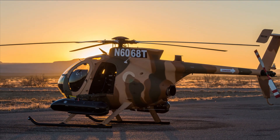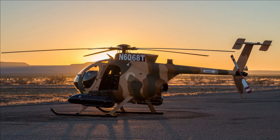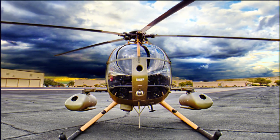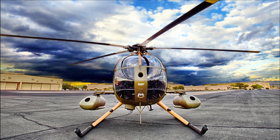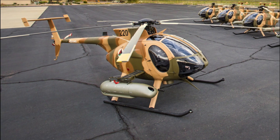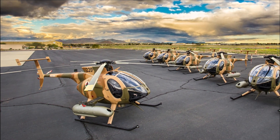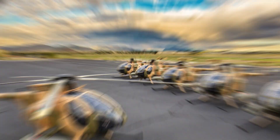It can also be equipped with two M260 rocket pods, each carrying seven short unguided Hydra 70 rockets with an effective range of 8 kilometers. The helicopter also has an anti-tank version called the 500MD Defender, which can be equipped with four TOW anti-tank missiles.